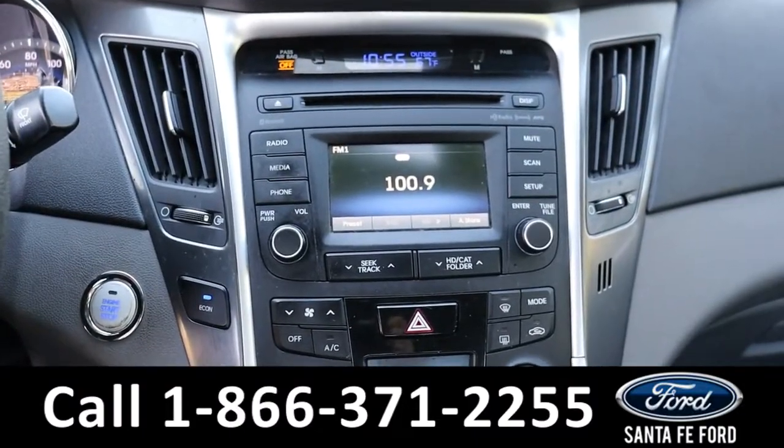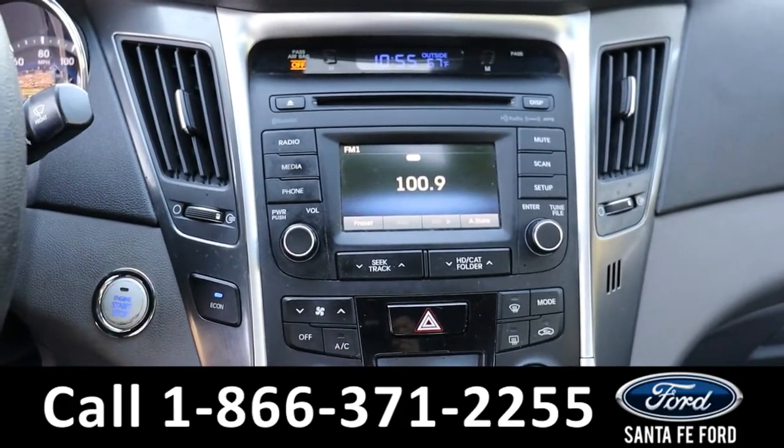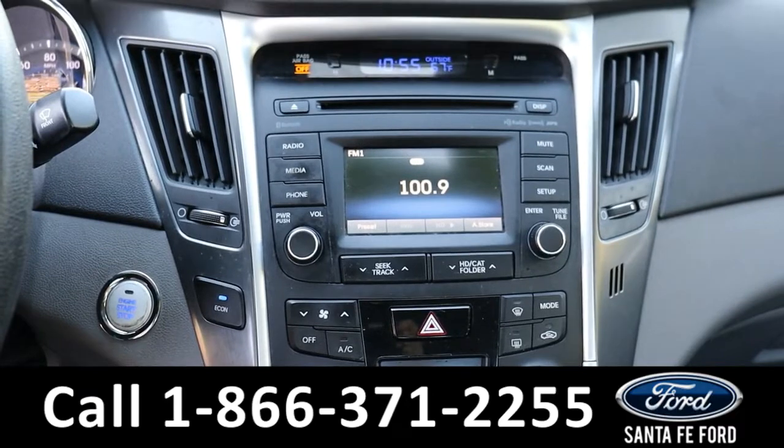For the radio, we have AM, FM, Sirius XM radio, as well as a CD port or the option to hook your phone up through Bluetooth, auxiliary, or USB.